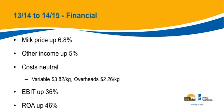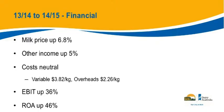Milk price is up. Other income up 5%, worth another $0.08 or $1.18 per kilo. Costs were neutral year to year — WA average variable costs sitting at $3.82 per kilogram milk solids and $2.26 for overheads. Obviously if milk price is up, other income is up, and costs are neutral, we're heading in a positive direction. On average, EBIT was up 36%, and ROA — our measure of profitability — was up 46%, trending up to 6.7% as the average this year.